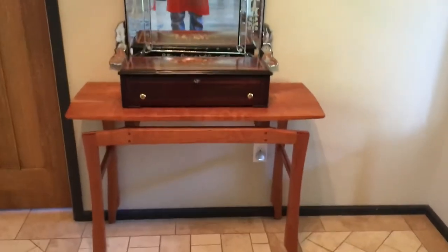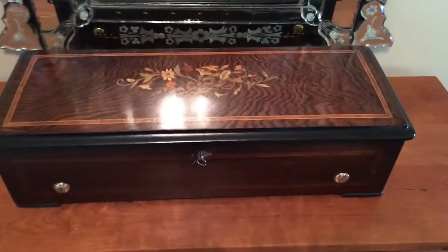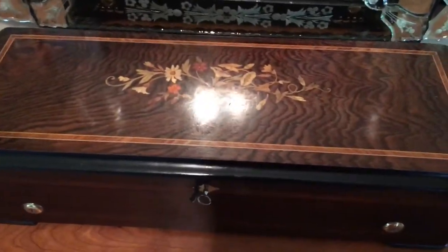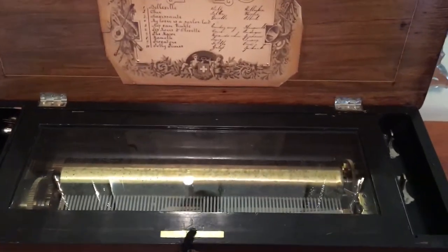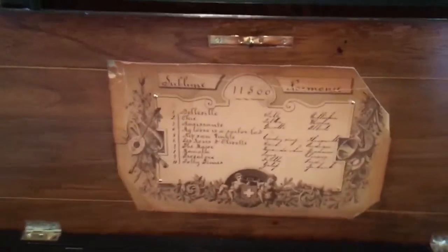My latest musical acquisition is a Swiss music box dating from about 1890, at least judging by the tunes on it. I picked it up at a pawn shop in Portland and it seems to play just fine. It looks like somebody's done work on it in the past and it's got a nice set of tunes on it.